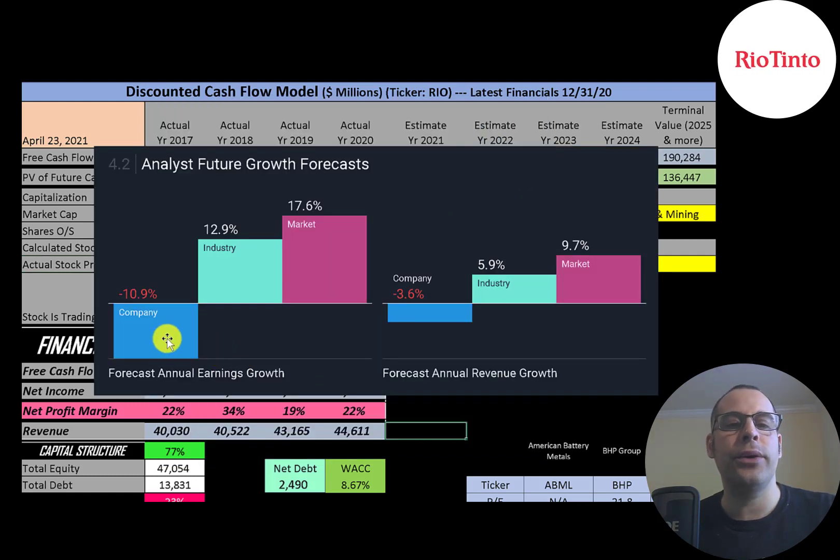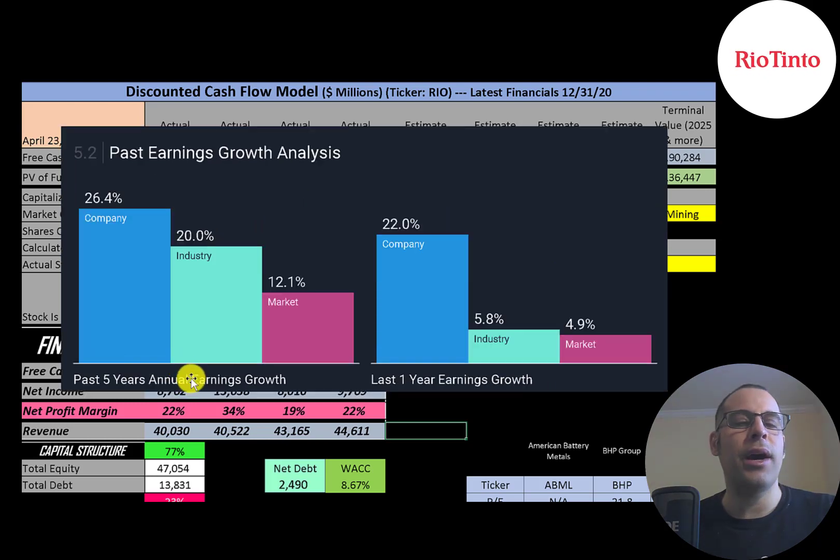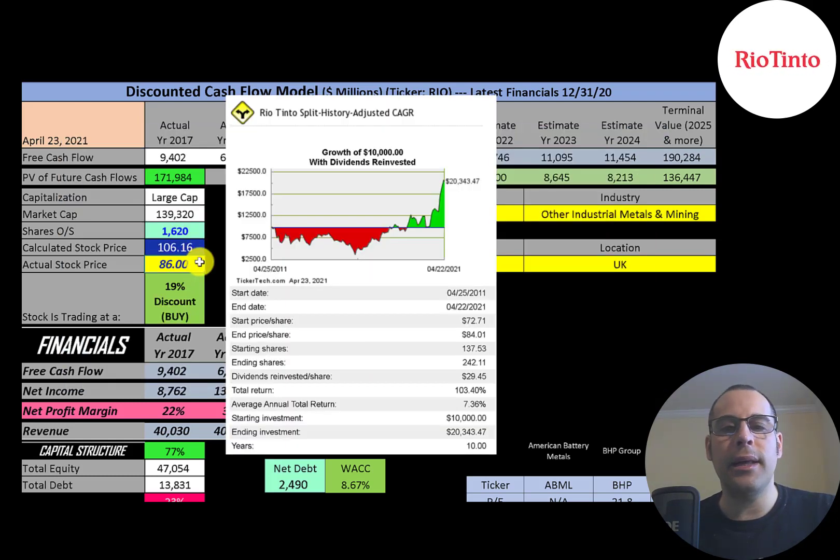Analysts are forecasting their earnings to decrease 11% while its industry increases 13% and the market increases 18%. Analysts are also forecasting their revenue to decrease 4%, while its industry increases 6% and the market increases 10%. In the past five years their earnings grew 26%, the industry 20%, and the market 12%. In the past year their earnings grew 22%, its industry 6%, and the market 5%. If you invested $10,000 into this company 10 years ago, you would have more than doubled your money — you'd be at $20,300 today, which is a 7.4% annual return.